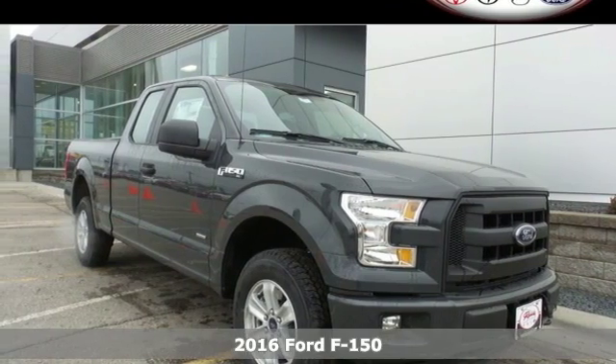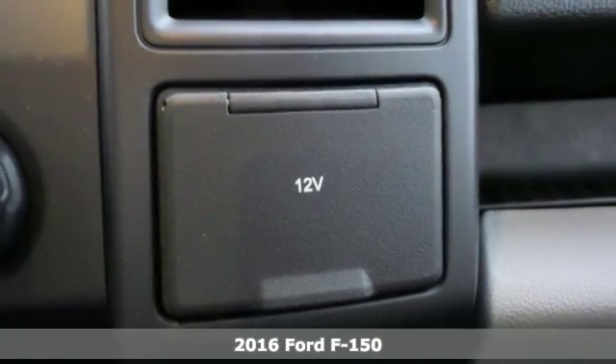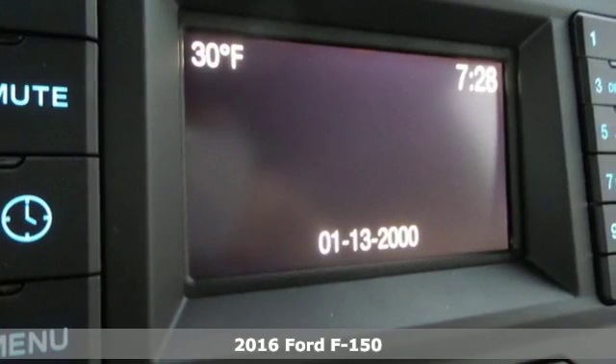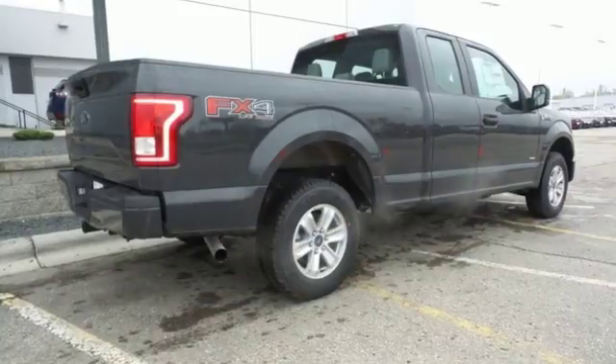It's a 2016 Ford F-150. Job after job, this truck is always ready for the next project. The high-strength aluminum alloy body means less weight, no rust, and more strength.